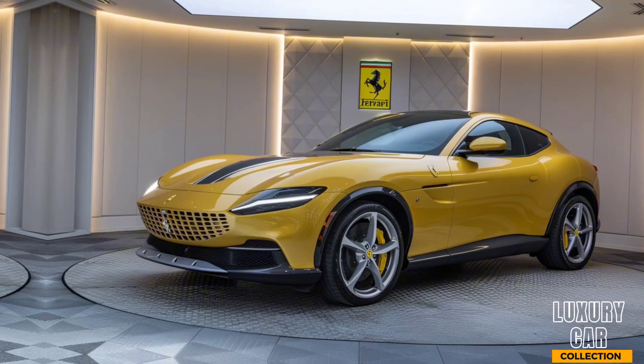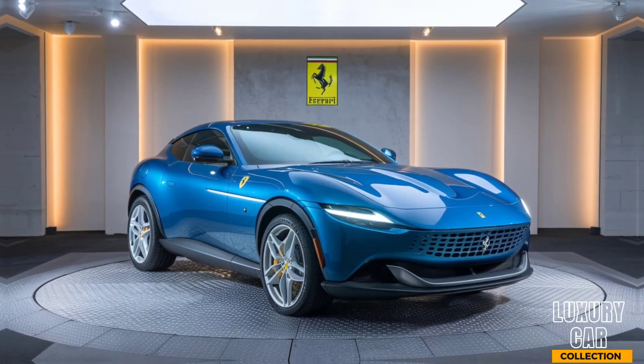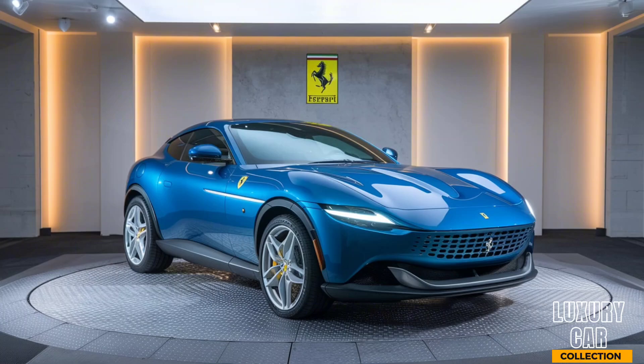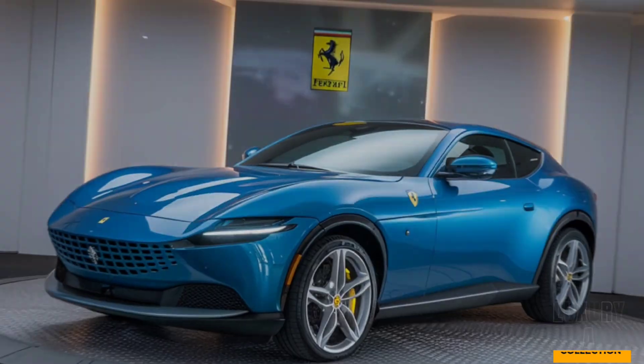The sweeping lines along the sides and the muscular rear give it a dynamic profile, making it stand out whether it's cruising through the city or on the open road. The Purosangue is also designed with aerodynamics in mind, featuring active flaps and diffusers that enhance its performance.